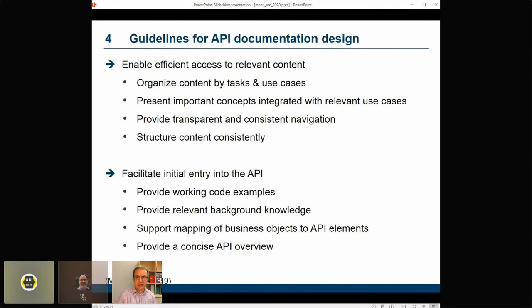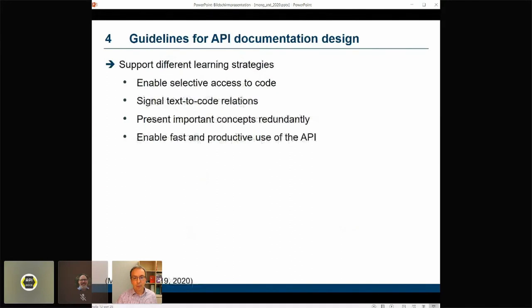Another overall goal is to facilitate initial entry into an API — helping to get started with the API and with implementing specific use cases. Important in this respect is to provide clean and complete code examples that are ready for copy-and-paste reuse, to provide a concise overview of the API since this is the piece of information developers will look for first, and to provide background knowledge on the domain covered by the API — such as order management or procurement — because such knowledge facilitates the process of getting into a new API.